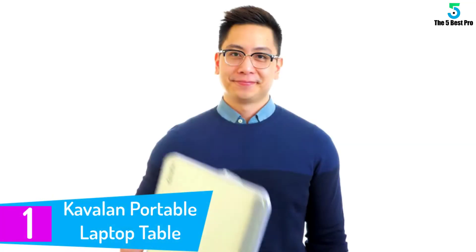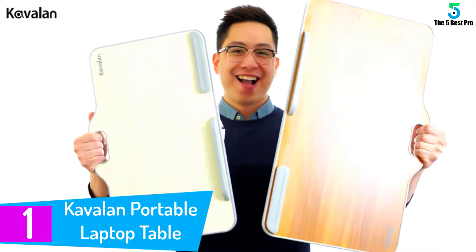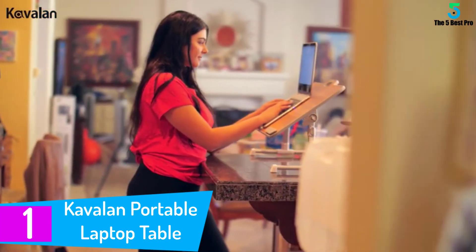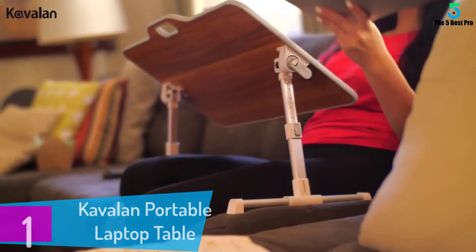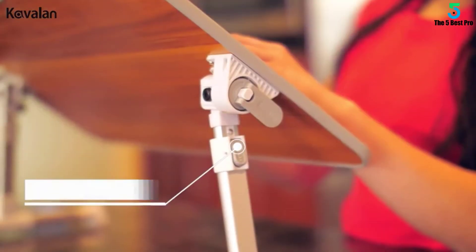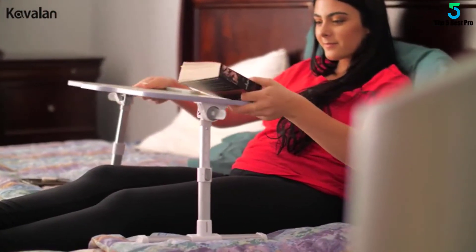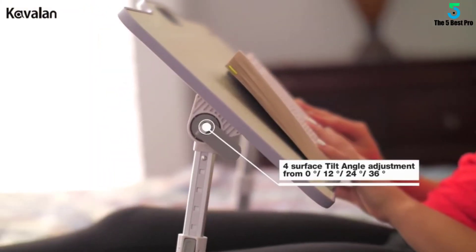At number 1: the Kavalin Portable Laptop Table. This laptop stand for bed comes with a carrying handle, making transporting it a lot simpler. The legs fold up so you can carry it easily through the door or store it away. The aluminum legs hold up to 77 pounds and provide 5 height settings over approximately 3 inches. The tilt goes from 0 to 36 degrees in no time.